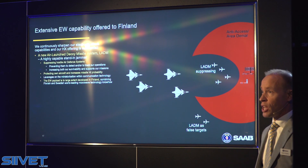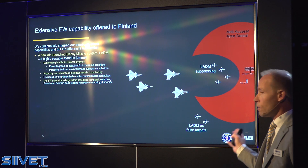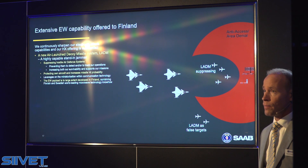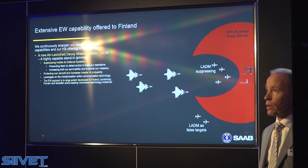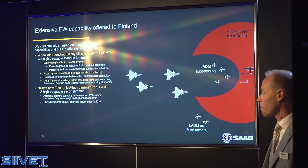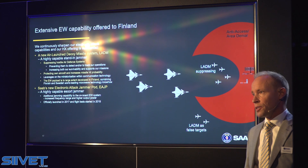The decoy can also be used to direct the attention of the enemy to somewhere else, acting as force targets. On top of this, in the package,